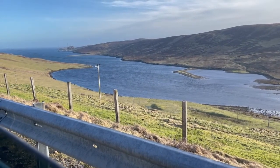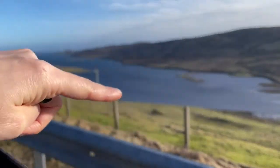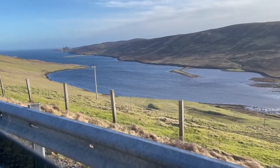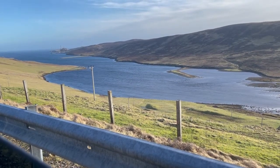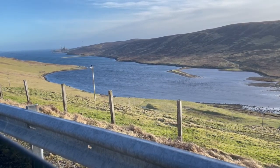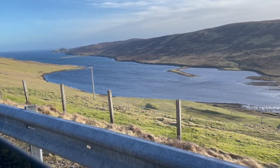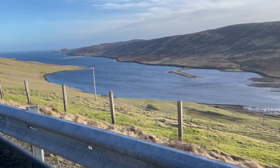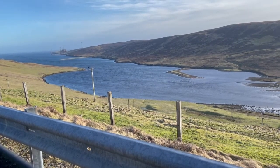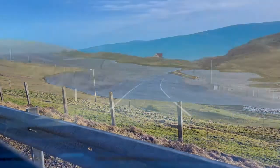That rising is kind of pulling Shetland under. At one time, where we have the voe — and the same applies to voes all across Shetland — this would have been a valley, a valley floor. But because we're slowly sinking, it's flooded and become a flooded valley, which we call a voe. And there was a lot more silt and sediment in the water which washes up.